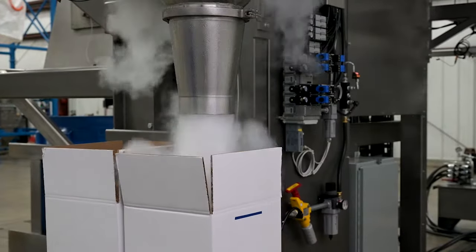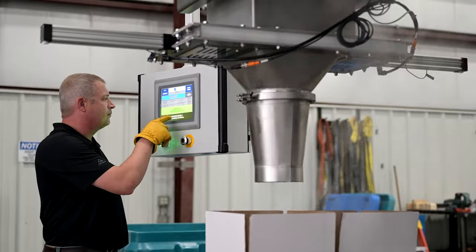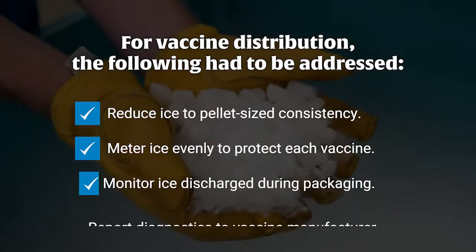To maintain the vaccine's integrity during transportation, dry ice needed to be discharged in precise batch sizes into temperature-controlled containers. Our product visionaries quickly went to work to create a custom system addressing key dry ice discharging challenges.